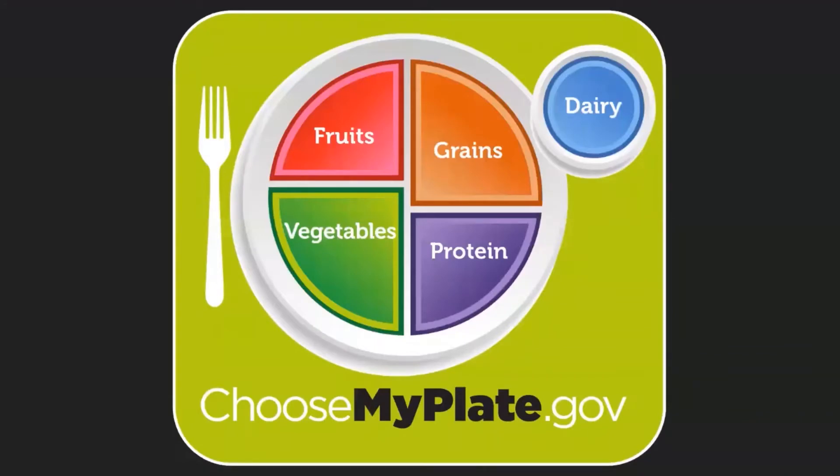This is MyPlate. It's a visual representation of the Dietary Guidelines for Americans that shows us what our plate should look like and the five food groups we should focus on. Notice that these five food groups are fruits, vegetables, grains, proteins, and dairy. Now let's break down each food group and talk about them.